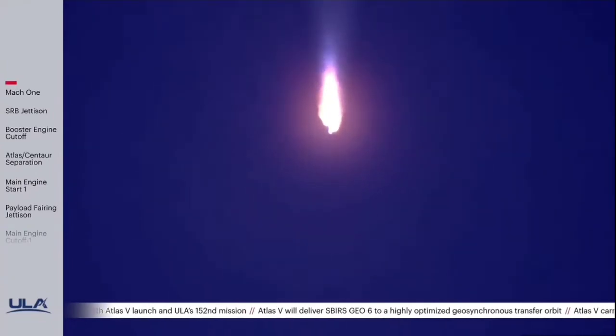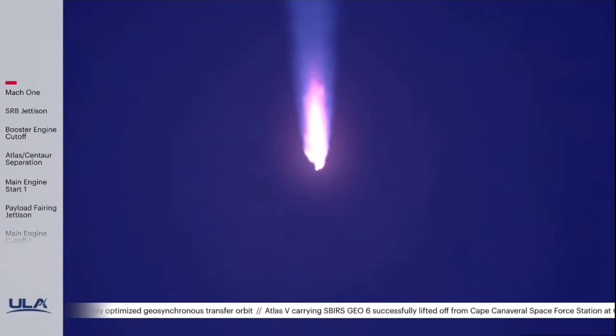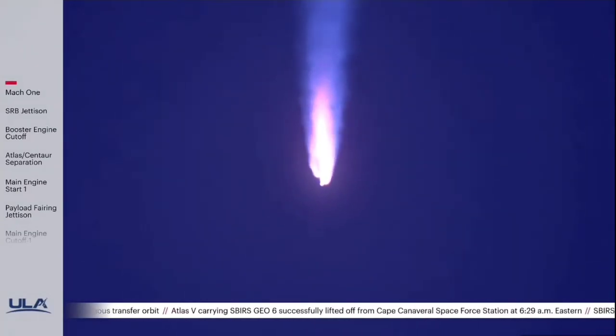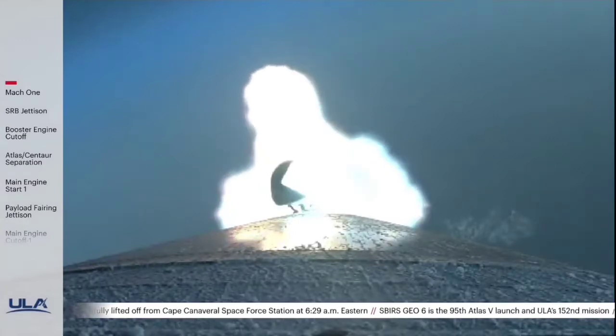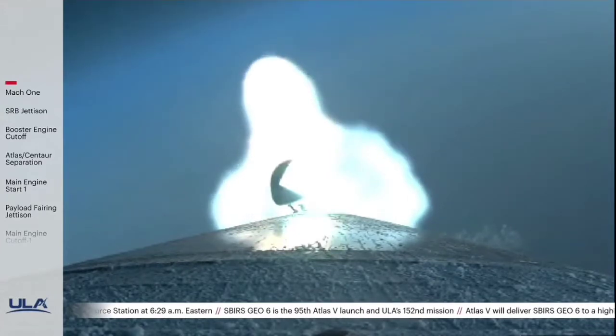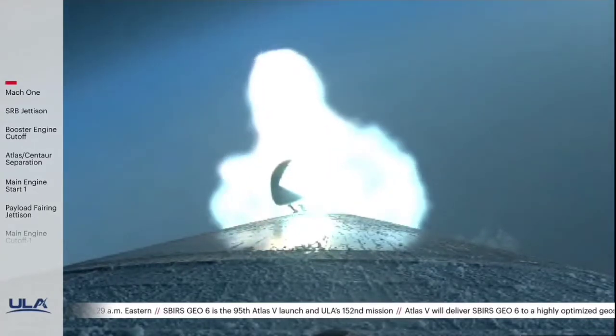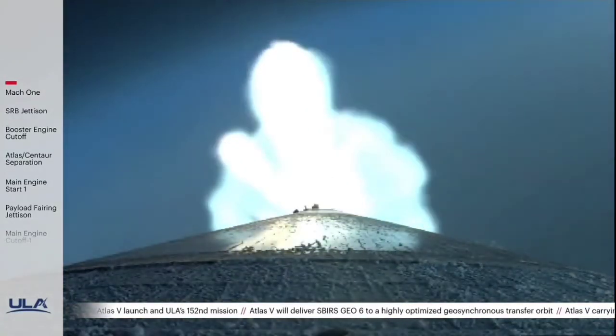The RD-180 is now throttling back up as expected. Vehicle is now 20 miles in altitude traveling at 3,000 miles per hour. And we have indication of jettison of both SRBs.